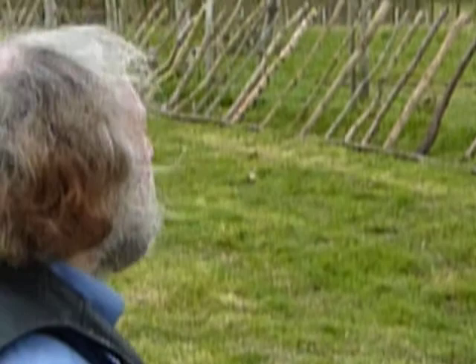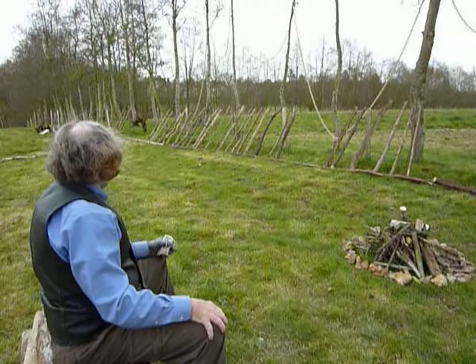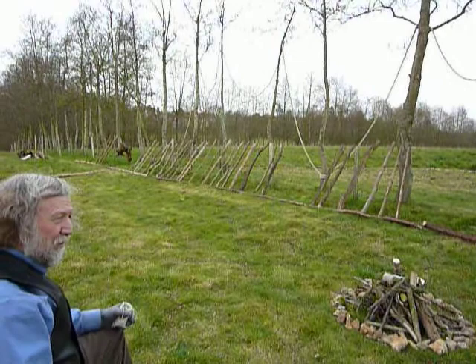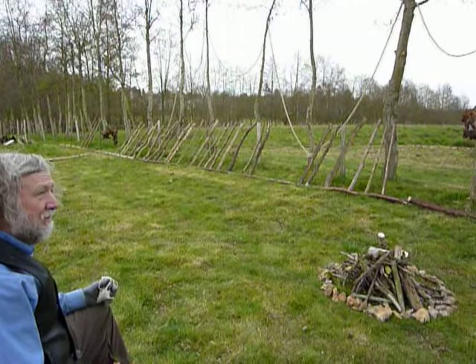There is a fire ring that will come in handy. And along the barbed wire fence that came in very handy are staves of wood — we do call them staves of wood — 60 in number, for the years of Queen Elizabeth's queenship.